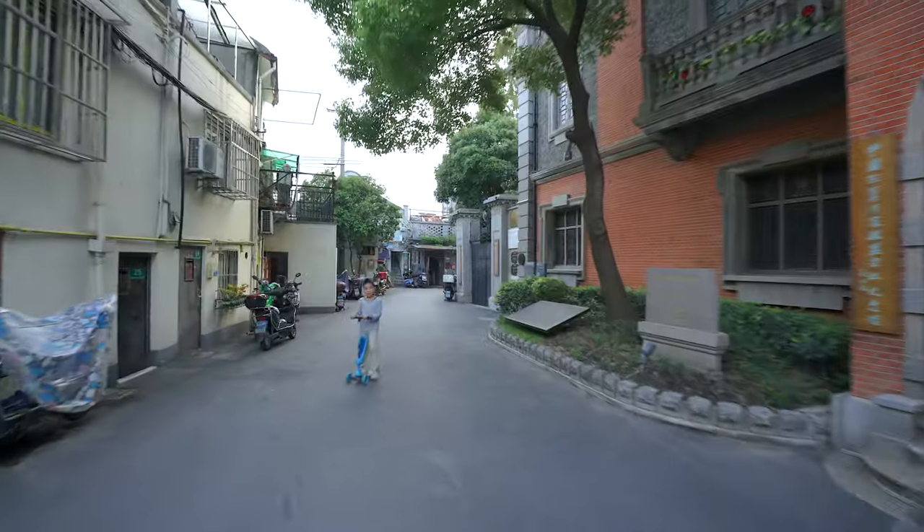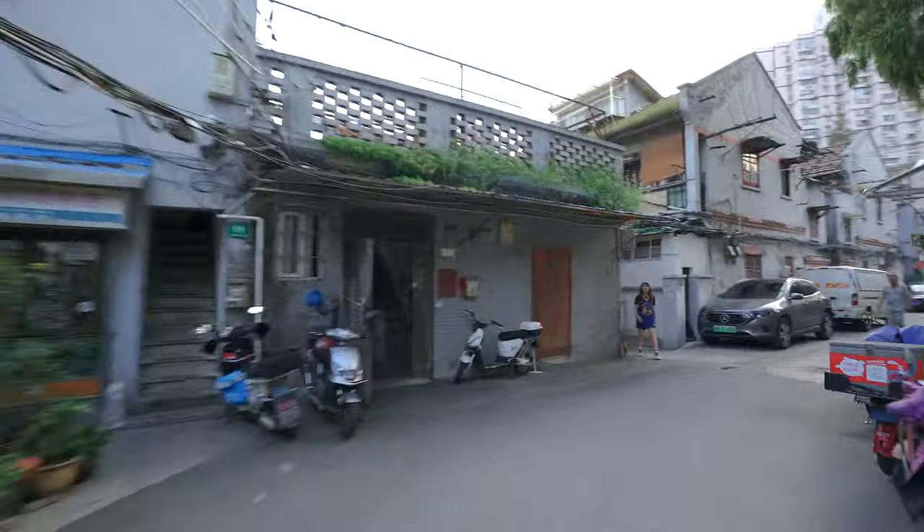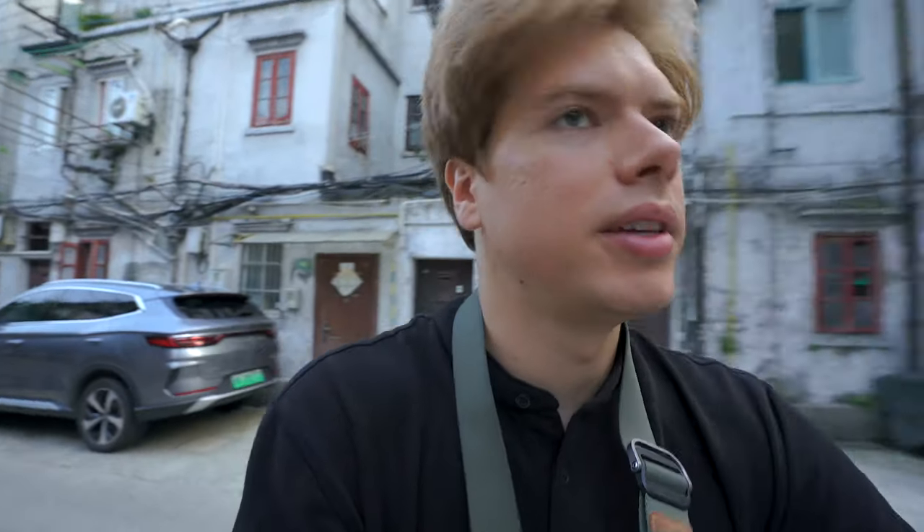Let's check out how the neighborhood looks, because actually people here live on this street. So let's take a look at how they live. It's so vivid, you know? It has so much personality, this place, these streets.